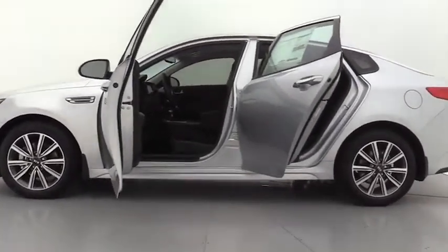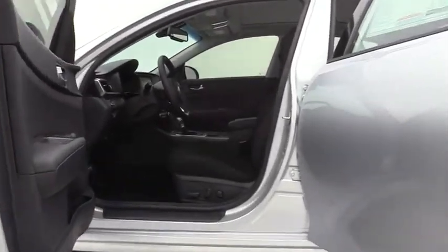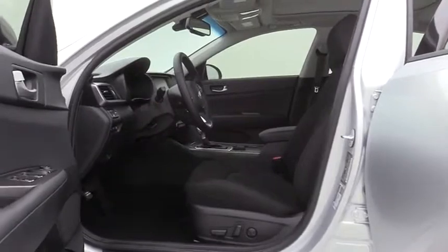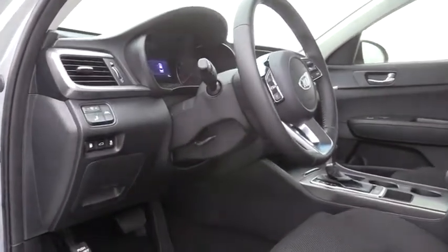Here are some of this vehicle's great options: traction control, panoramic sunroof, leather wrapped steering wheel, dual airbags, power steering, four-wheel disc brakes, electronic stability control, and security system.